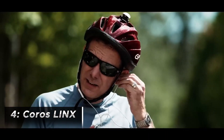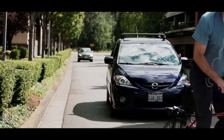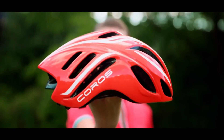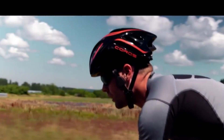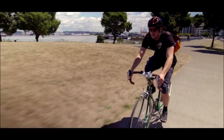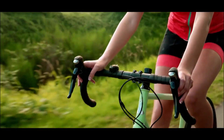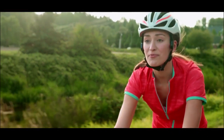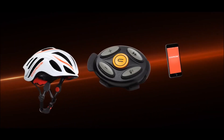The Koros Lynx is a smart cycling helmet that integrates bone conduction technology to deliver audio without obstructing the ears. Released a few years ago, it was among the innovative cycling accessories aiming to enhance safety and convenience for cyclists. Instead of earbuds or speakers, the helmet uses bone conduction transducers to deliver audio by transmitting sound waves through the cheekbones, leaving the ears uncovered. This allows riders to hear their surroundings while still enjoying music, calls, navigation prompts, or other audio information.